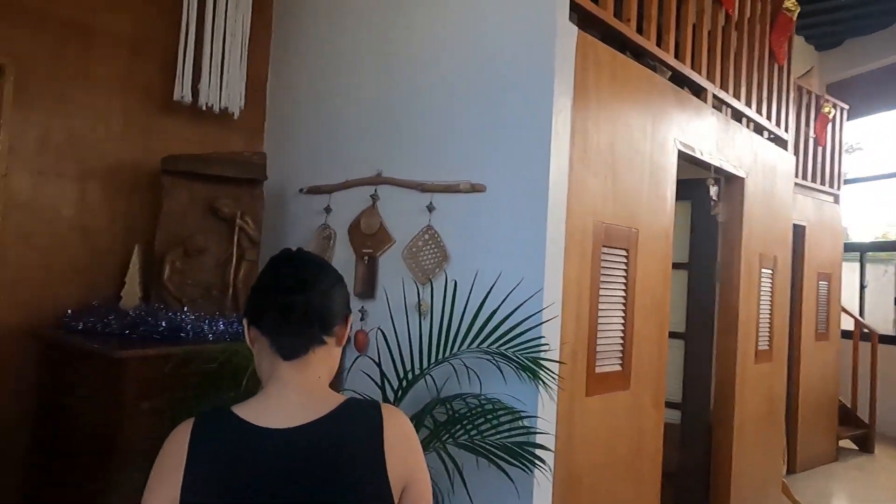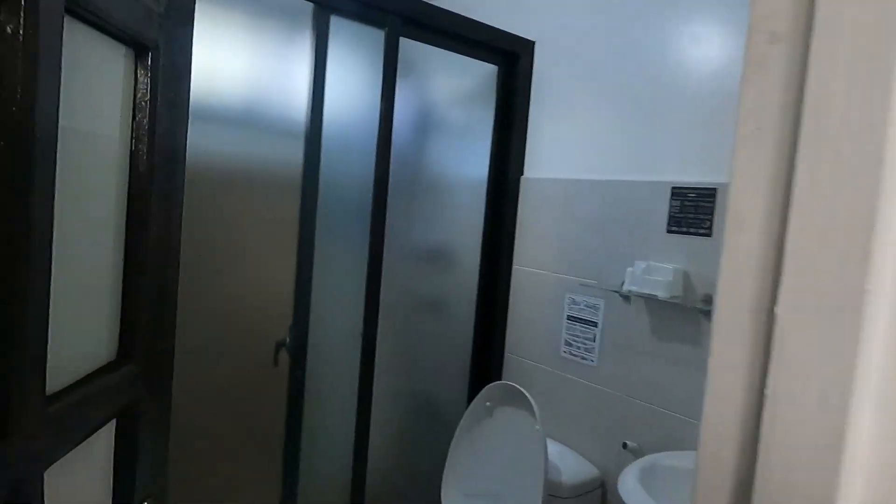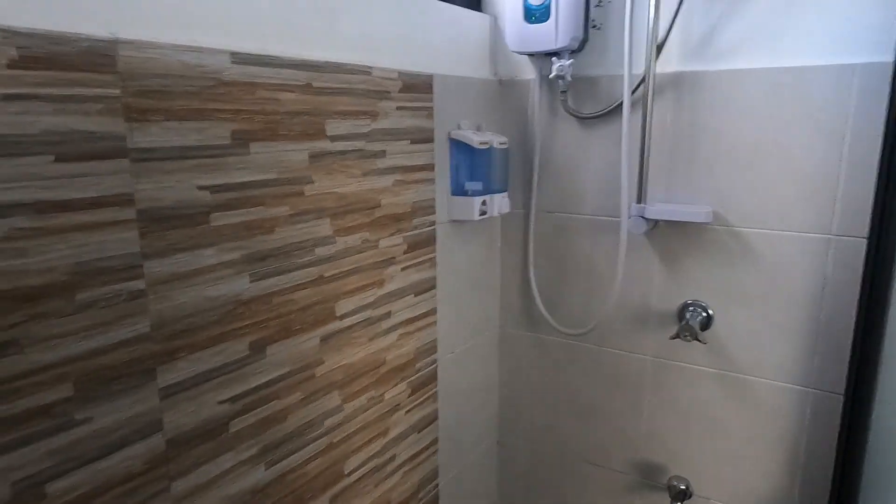Hello! So this is our little staycation house. This is the bathroom on the first floor — the first bathroom actually. It has a shower and everything.